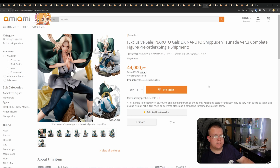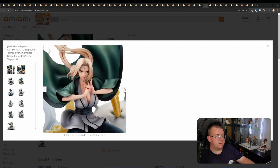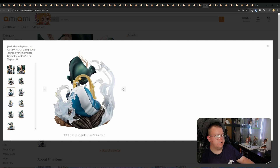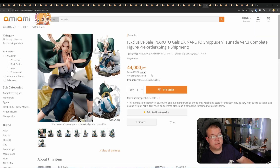Naruto Gals DX Naruto Shippuden — Tsunade Version 3, complete figure by Megahouse, 44,000 yen. I'm guessing this is the third version. This is part of their line where they go over the top and put the character in a massive effect-based design, so this will take up a lot of space on your shelving, which justifies the 44,000 yen price. If you're massive into Naruto Shippuden and you like Tsunade — which I do — a lot of people will be buying this one.